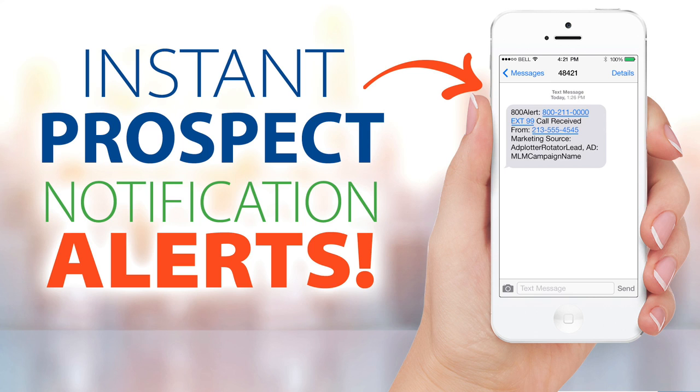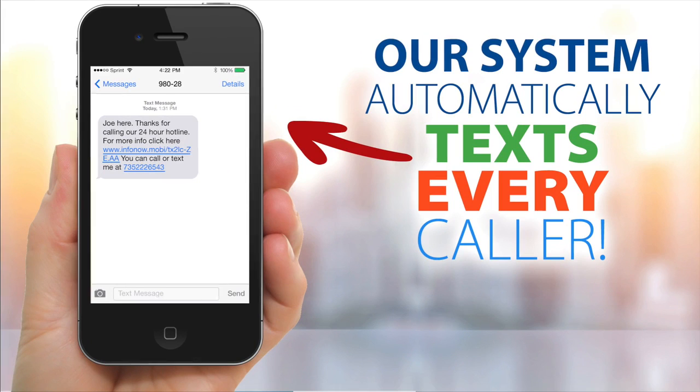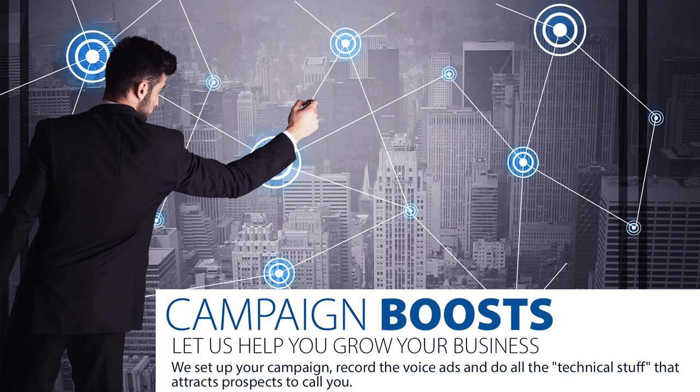It gets even better. Every call originating from a cell phone receives an automatic text reply on your behalf from our system and leads your prospect to your website or video. People are using this technology every day for both warm and cold market because it works. Once your call capture number is assigned to you, you can request optional boost campaigns — tell us where you want to grow your business and when you want to start. For example, if your company's convention is in Vegas in six months, we'll target that area with your number and you'll get texts and calls from people in that market who are exclusive to you.